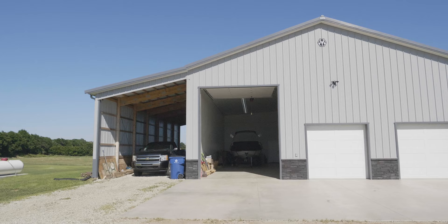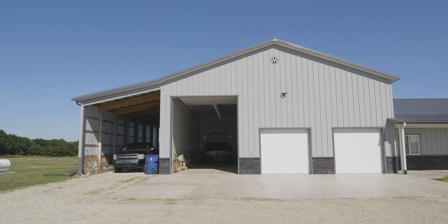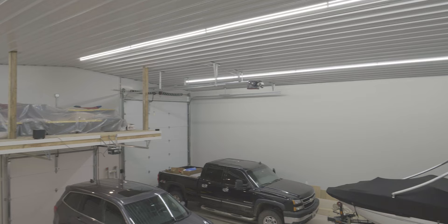We also have full hookups and amenities inside and outside the house to accommodate full hookups with the camper, so if we need extra room for people, we have that available.